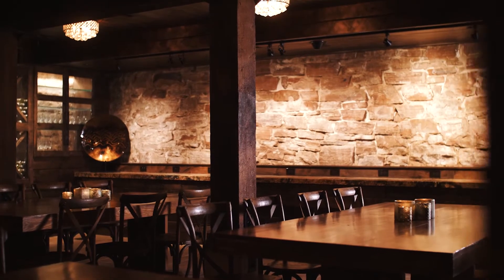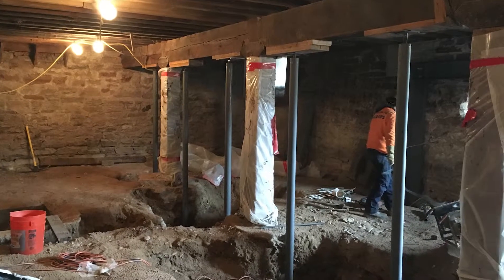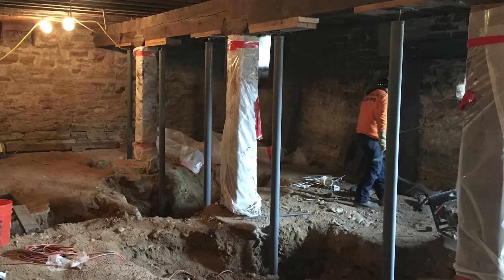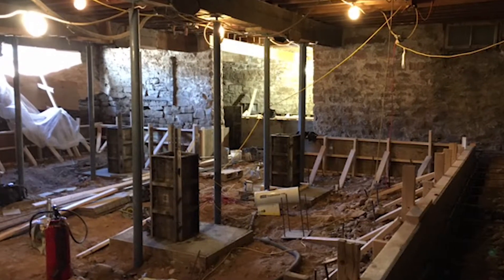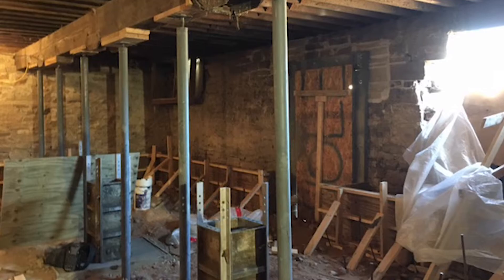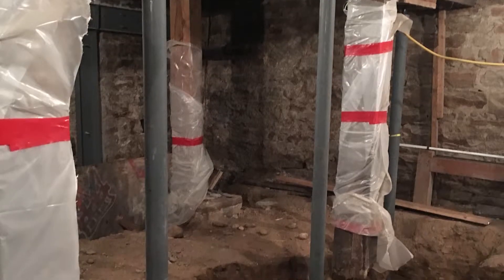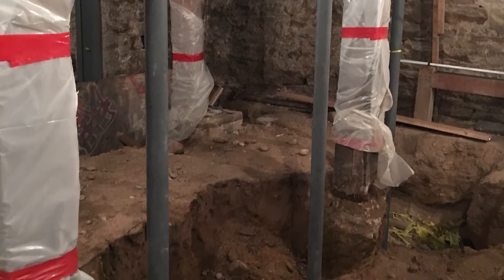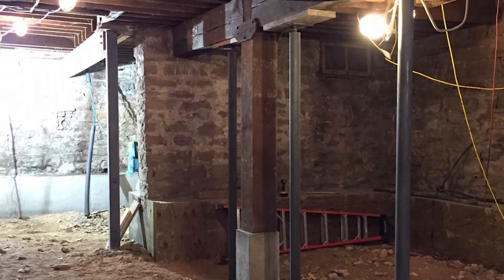These beams and posts are original and they were the sole support for all three stories of the building. Time had taken its toll — the beams were rotting in the ground and the building was sinking. The construction team propped the entire structure up on steel posts raising the building about three inches. The wooden posts were cut off where they were damaged and new concrete footings were poured. Now the building is back on its own legs with an improved structure.